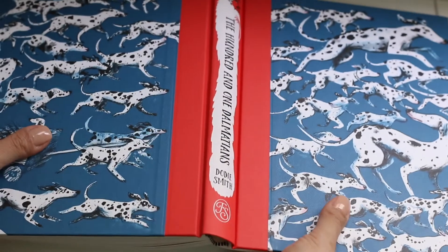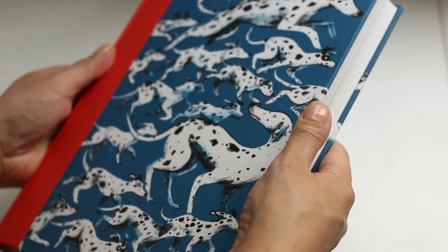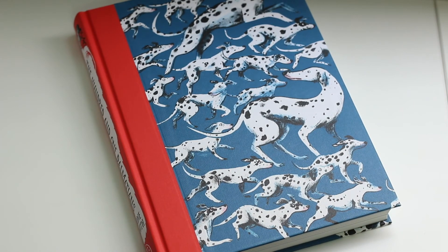I'm so happy I put this one on my 2018 reading list. Have you read it? Let me know in the comments. If you enjoyed this video, don't forget to like. Thank you for watching and I'll see y'all in the next one. Bye!